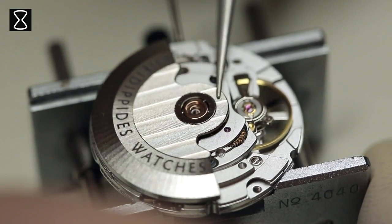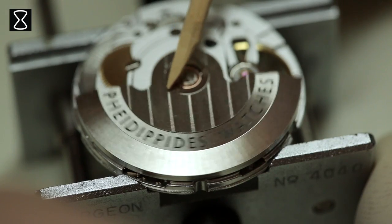When I showed my watch to my friends and family, they were all very enthusiastic about the result. They found it a very beautiful watch, and I could only agree.